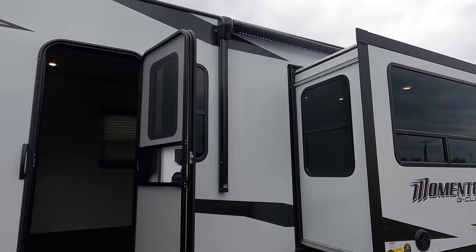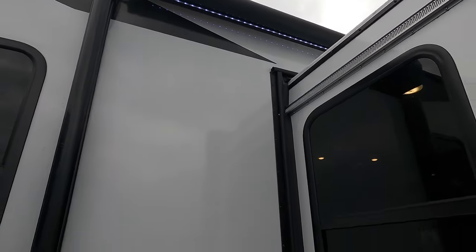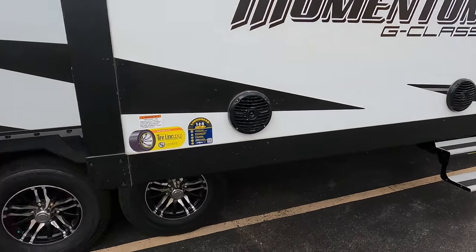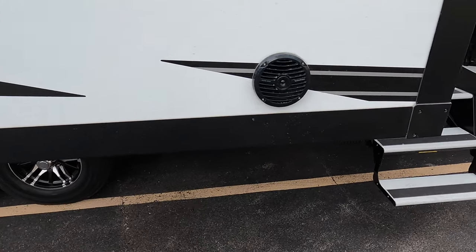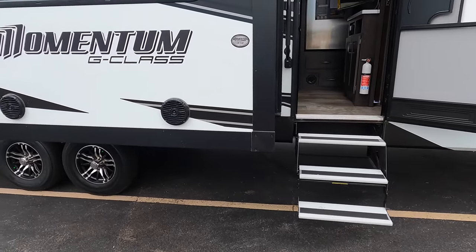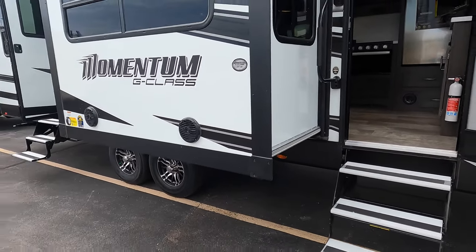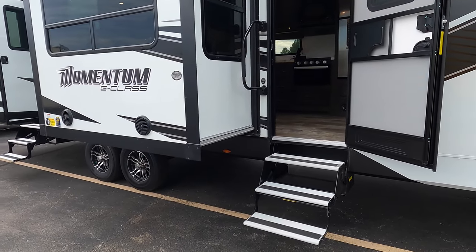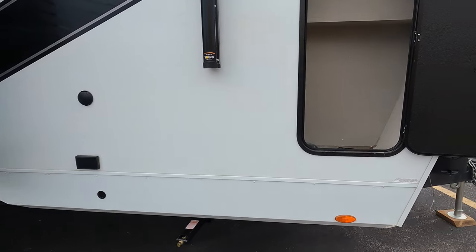Got an awning out front with LED strips under there. You got outdoor speakers — these are marine grade Rockford Fosgate speakers, so you got Rockford Fosgate all around. Rockford is one of my go-to speakers — they give you a great sound. On the inside, you even got a little subwoofer. I'll show you when we get in there.